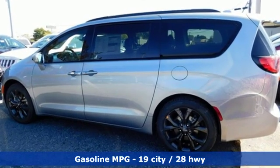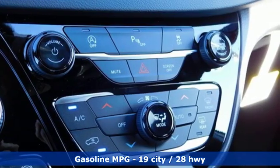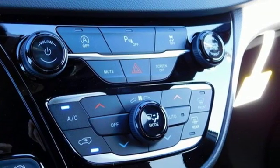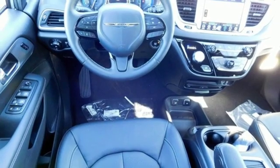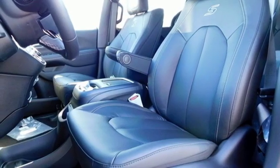It's equipped for all your driving needs and wants: streaming audio, power heated mirrors, heated leather bucket seats, rear parking sensors, doors and push button start proximity key, and dual zone climate control.